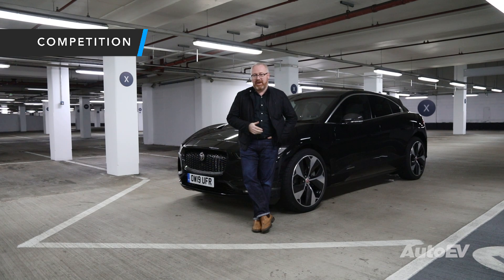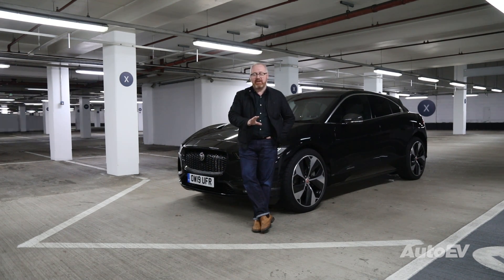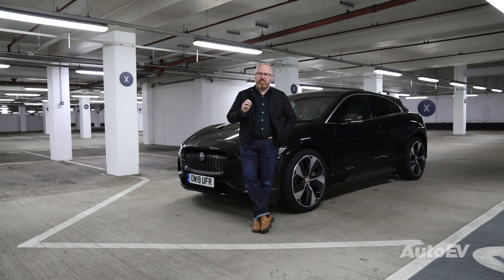Direct rivals for the I-PACE are obviously the Audi e-tron and the Mercedes EQC 400 that we featured before. The I-PACE is bang on their door in terms of price and power and range potential. But given the car's unconventional styling for an SUV, you might also be looking at cars tantalisingly close to things like the Tesla Model S and the new Porsche Taycan 4S.